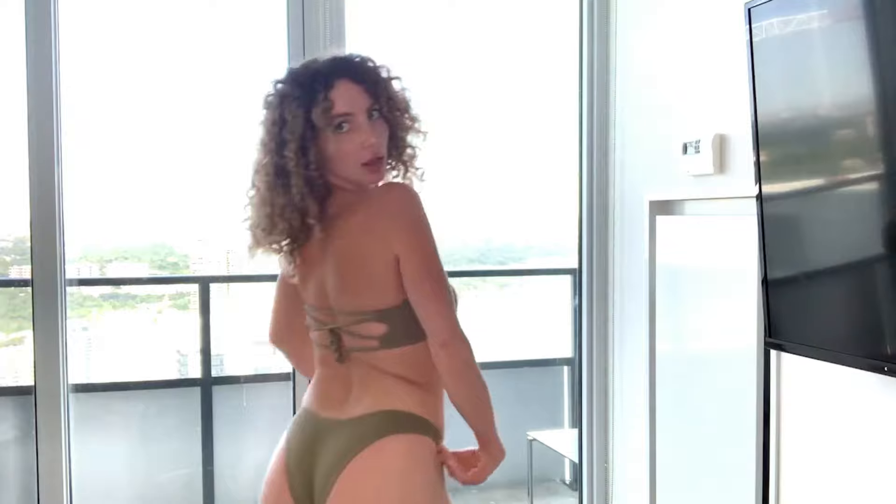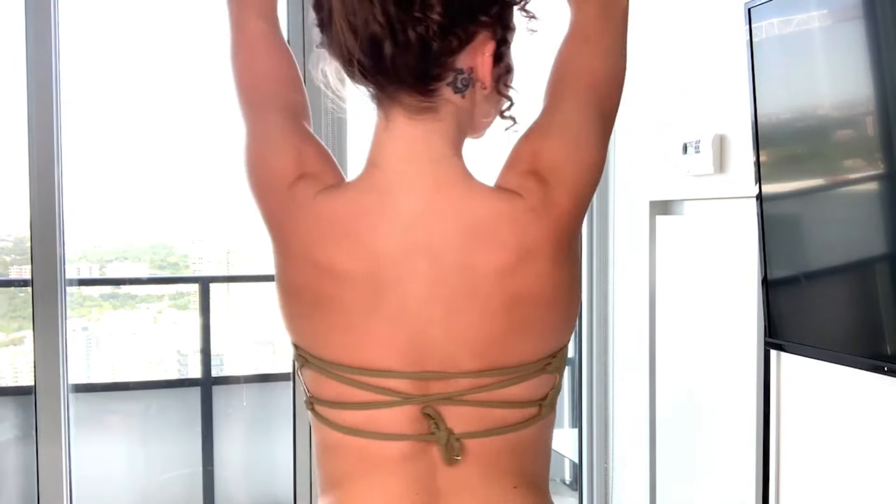Outfit number seven — this one's called the high cut ripped bikini for $24.19. The material is kind of like a ripped material; it's not a typical bathing suit material. It's more of a rougher feel. It's nice. I would have gotten a medium — I think a medium would look better on my body.